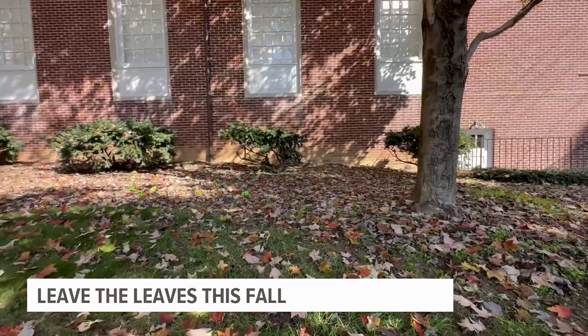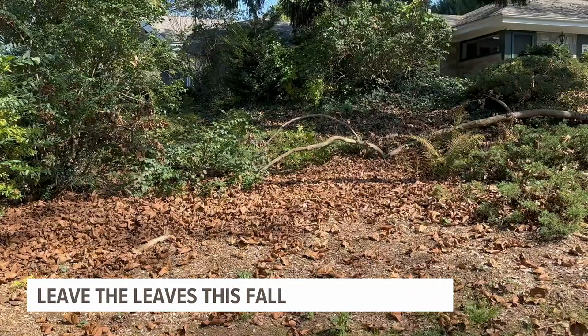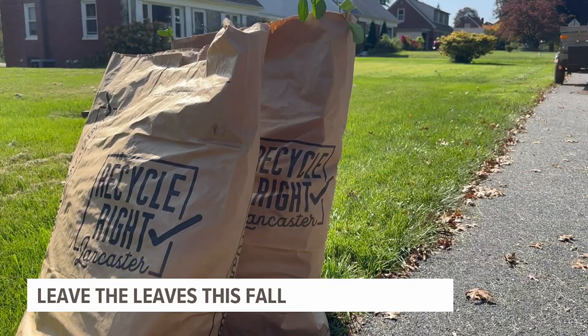The only thing experts say you should be mindful of with your leaves is disease. If you have a tree or shrub that is sick, make sure to pick up and dispose of those leaves so you don't transport any illnesses to other plants.